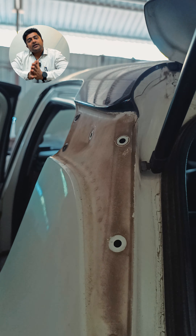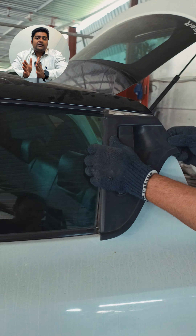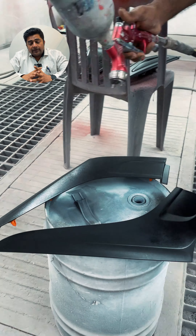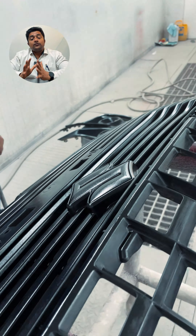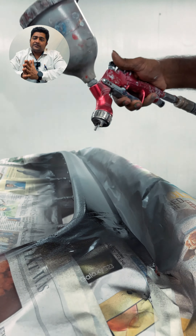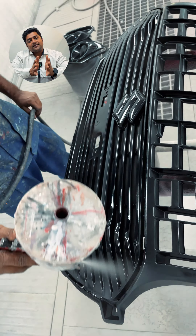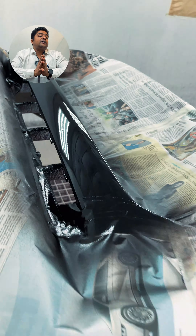Today in our workshop, we have a 2018 Swift that has come in for custom painting. The customer's requirement was to give their car a unique look at a reasonable price point. The existing color of the car is pearl white, and to give it a unique look, black color accents will be used to make it stand out.